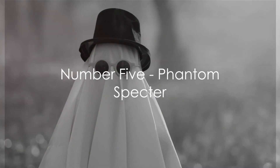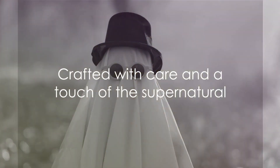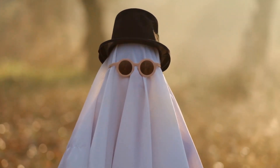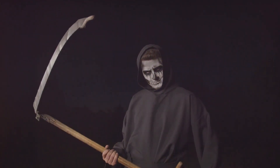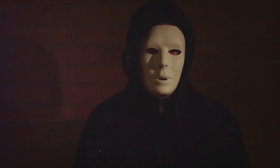Starting off at number 5, we have the Chilling Phantom Spectre. This mask is a marvel of craftsmanship, with its ethereal white finish and haunting facial expression. With the Phantom Spectre, you're not just wearing a mask — you're embodying an entity from the other side. Its lightweight design ensures comfort without compromising on the scare factor.